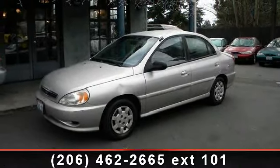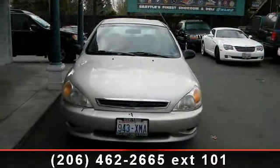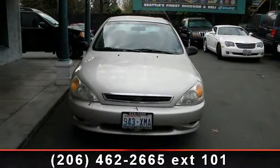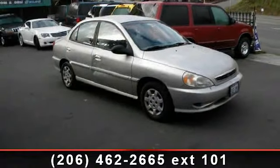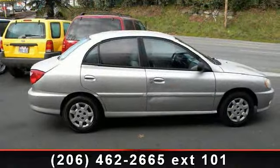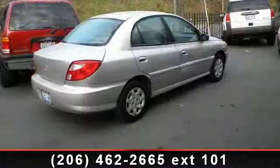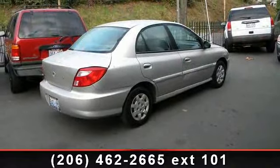This vehicle comes with a reliable 4-cylinder engine connected to a smooth-shifting automatic transmission. This vehicle's top features include emergency trunk release, manual steering, steel wheels, bucket seats, intermittent wipers, front wheel drive, and driver airbag. Don't let this vehicle get away. Call or click to schedule a test drive today.